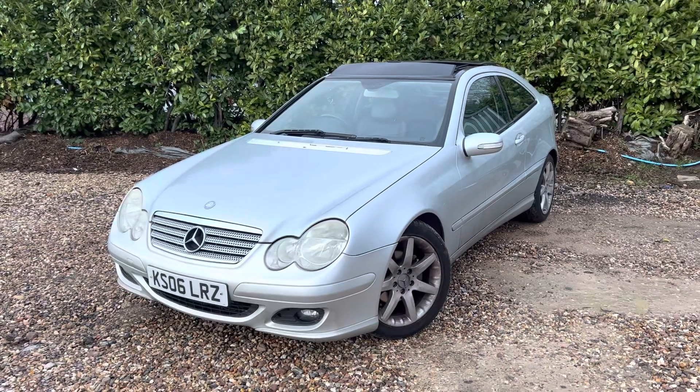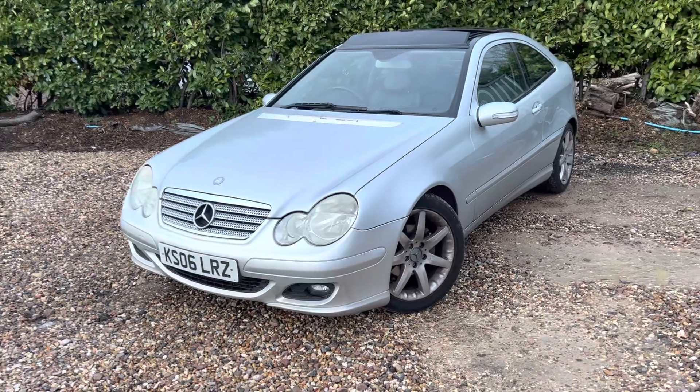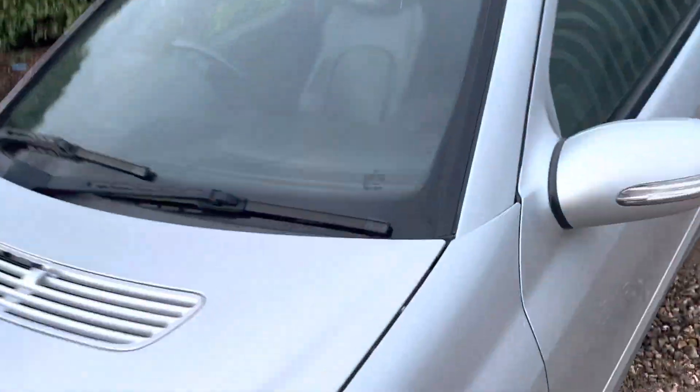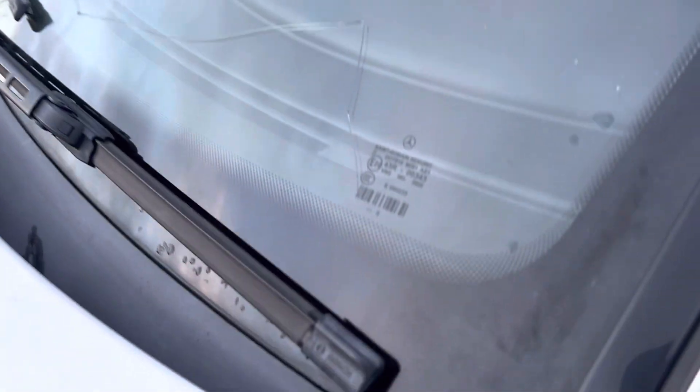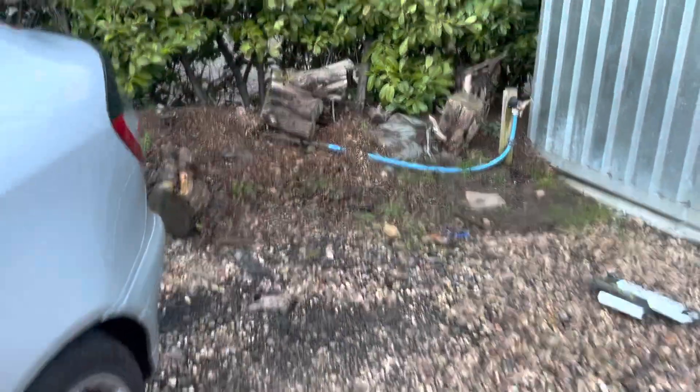Due to the lovely weather we've been having, it does potentially need a good clean. But let's walk around and talk a bit more about the car. I did notice it's got a chip right at the bottom of the windscreen, but it's a nice clean car in terms of the body — very nice.